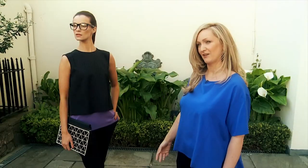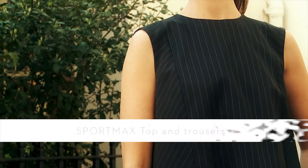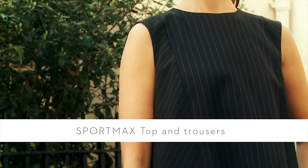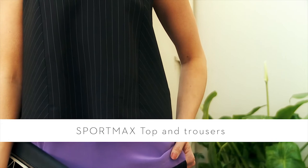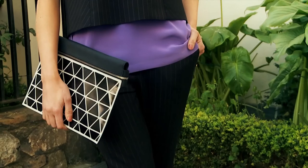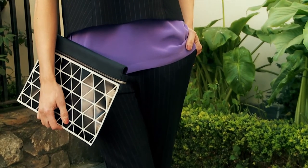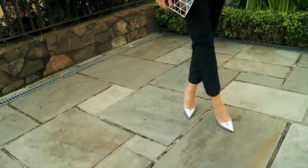Now we're looking at tailoring, and this great look from Sport Max is a brilliant alternative to the trouser suit or the traditional tailoring look. This great shell top has a pop of colour that you can use to add accessories. The vertical stripe is very flattering and slimming. We've added a little Victoria Beckham clutch, great for your professional files, and these Tom Ford silver shoes — but you can work it back to black if you feel more comfortable with that.